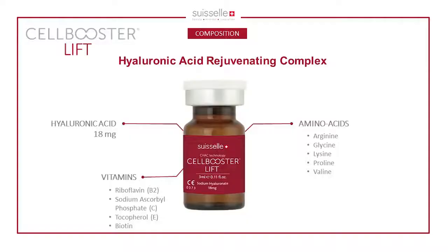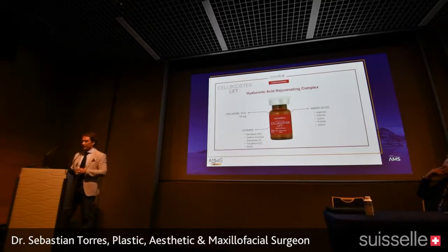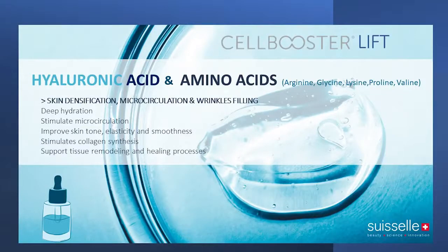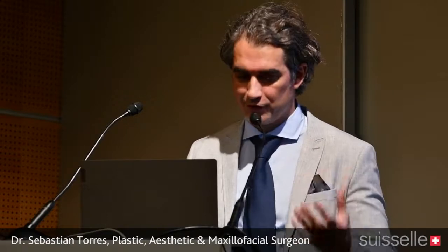This is an excellent product for when you've already done fillers or botulinum toxin and the patient calls asking what to do next — it's something a little less expensive than a filler but delivers amazing, tangible results. The composition of Cell Booster Lift is hyaluronic acid 18 mg, plus a pool of vitamins and amino acids: arginine, glycine, lysine, proline, and valine. It truly augments skin densification and microcirculation.